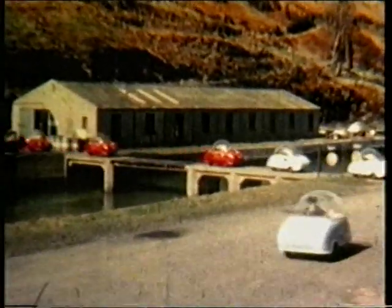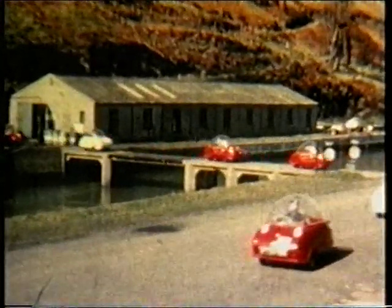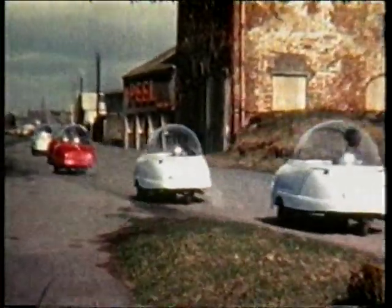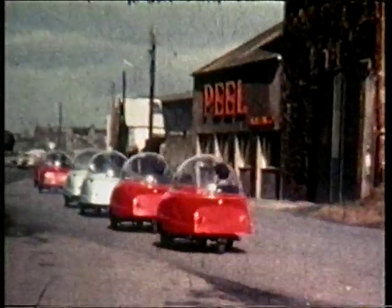They were expert in moulding fiberglass and decided to produce an ultra-light, ultra-compact vehicle — a true bubble car. The Trident, with its distinctive plexiglass dome, was the brainchild of Peel Engineering's owner, Cyril Camel.